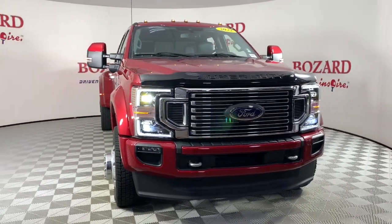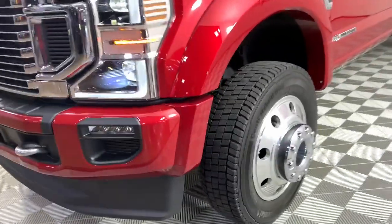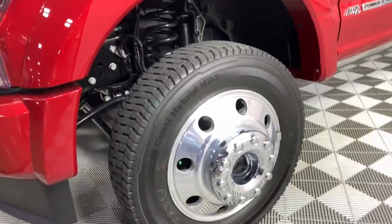Enjoy the view of this 2022 Ford F-450. With less than 5,000 miles on the odometer, this vehicle stands out from the rest.